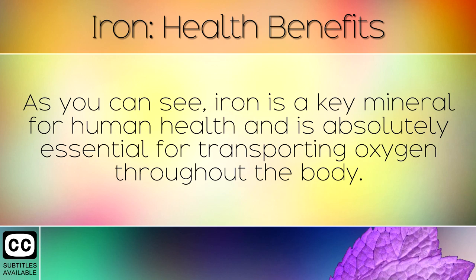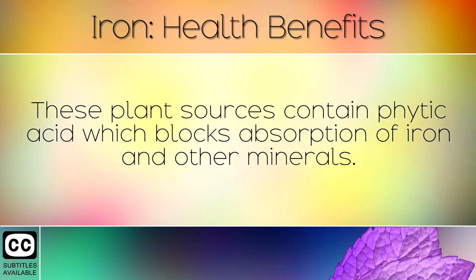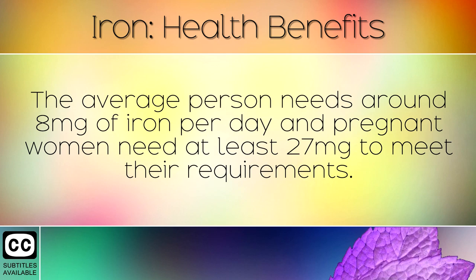As you can see, iron is a key mineral for human health and is absolutely essential for transporting oxygen throughout the body. Unfortunately, many people are deficient in iron because they consume too many refined grains, legumes and nuts. These plant sources contain phytic acid which blocks absorption of iron and other minerals. You can soak these in water overnight to germinate them, and then dry them out to remove the phytic acid if you wish. The average person needs around 8mg of iron per day and pregnant women need at least 27mg to meet their requirements.